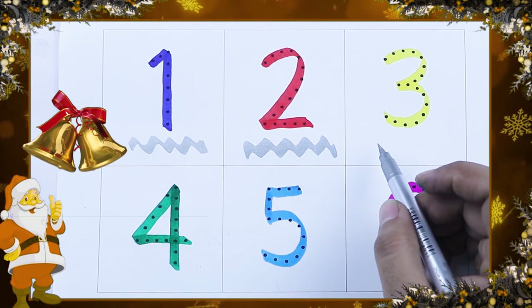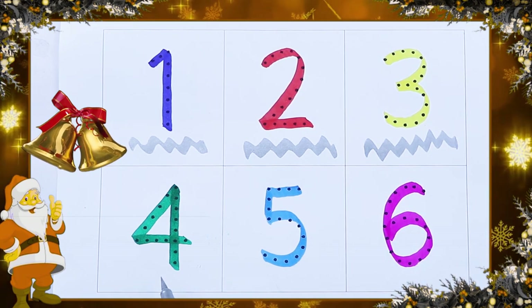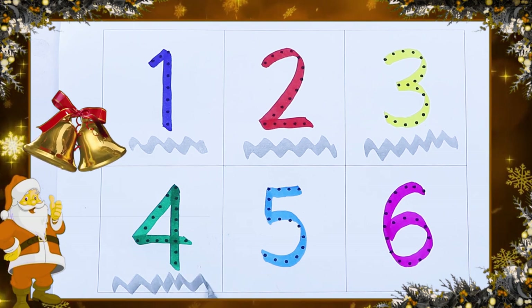Which color is this? This is yellow color. Number 3. Which color? Green. Green color number 4.